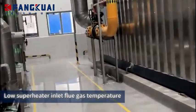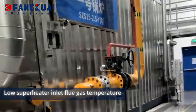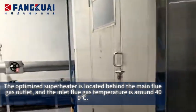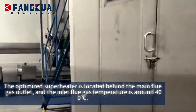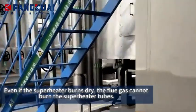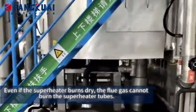Low superheater inlet flue gas temperature. The optimized superheater is located behind the main flue gas outlet, and the inlet flue gas temperature is around 400°C. Even if the superheater burns dry, the flue gas cannot burn the superheater tubes.